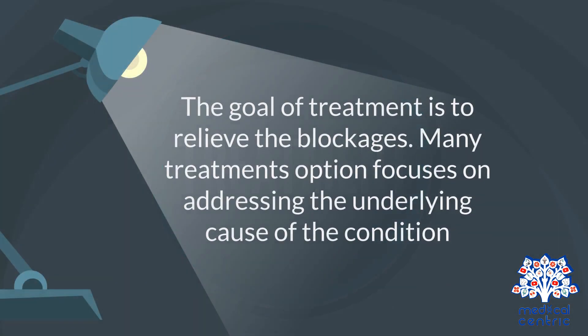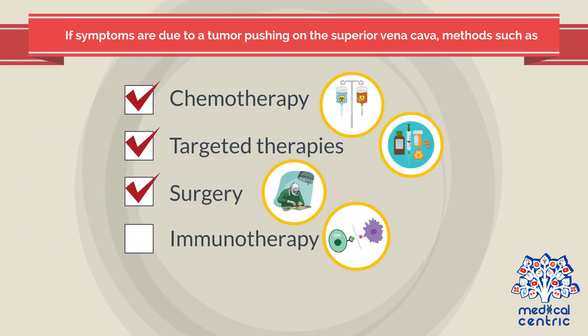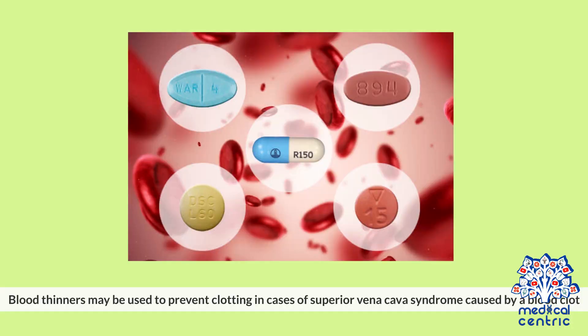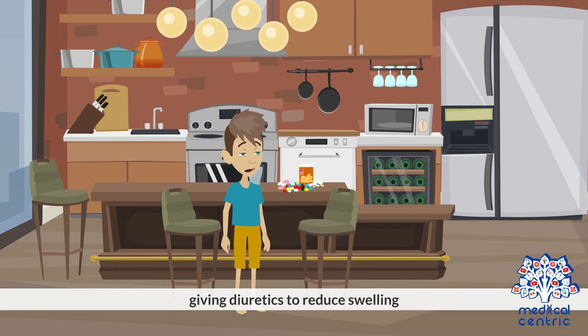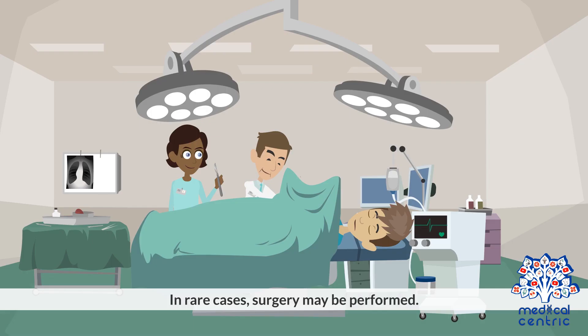The goal of treatment is to relieve the blockages. Many treatment options focus on addressing the underlying cause of the condition. If symptoms are due to a tumor pushing on the superior vena cava, methods such as chemotherapy, targeted therapies, surgery, immunotherapy, or radiation therapy to treat the tumor are used. Blood thinners may be used to prevent clotting in cases caused by a blood clot. To improve symptoms pending treatment, management includes keeping the head elevated and giving diuretics to reduce swelling. Some doctors may also prescribe steroids to help reduce inflammation. In rare cases, surgery may be performed.